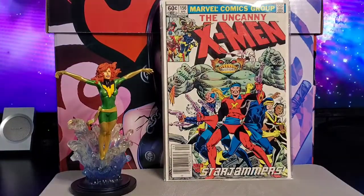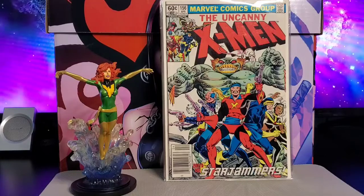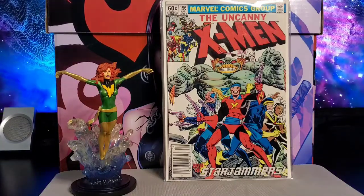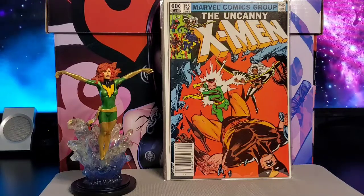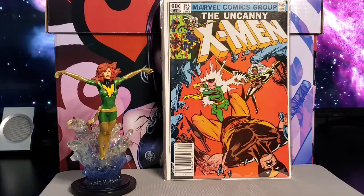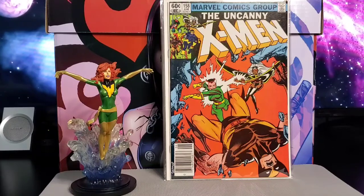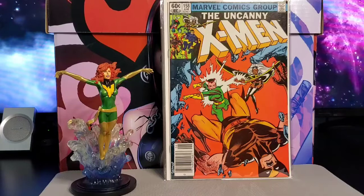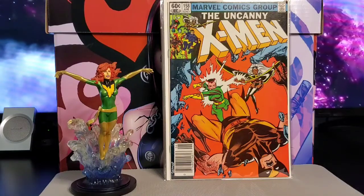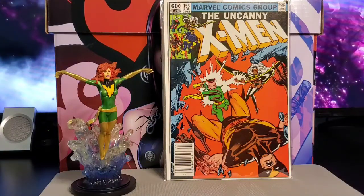Next is issue #158 — this is the first appearance of Rogue in the title. You also have Starjammers, Mystique, and Carol Danvers appearances. It's a Chris Claremont story with Dave Cockrum cover art.